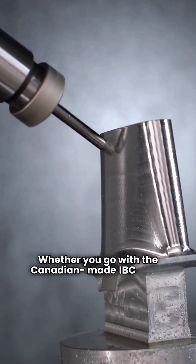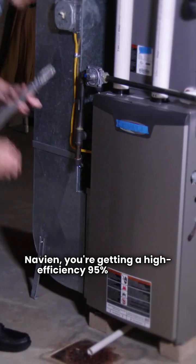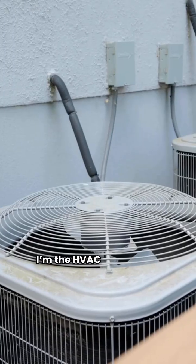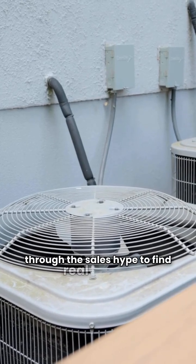Whether you go with the Canadian-made IBC or the Navian, you're getting a high-efficiency 95% AFUE unit. Just remember, your local dealer support is key for both of these brands. I'm the HVAC Repair Guy, helping you cut through the sales hype to find real value.